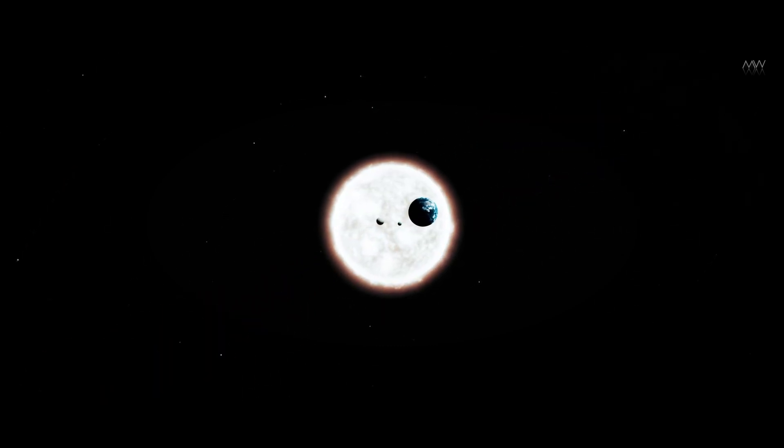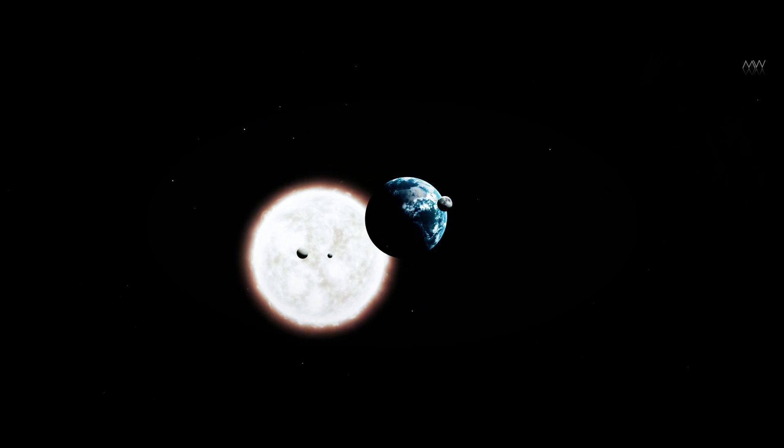These findings collectively indicate that Earth, similar to the other rocky planets in our solar system, is undergoing cooling and becoming inactive at a faster rate than initially anticipated, raising concerns.